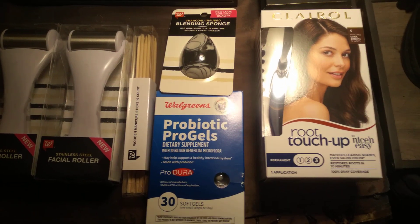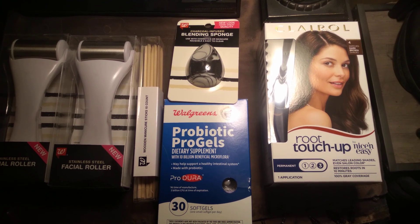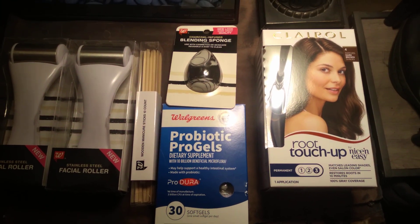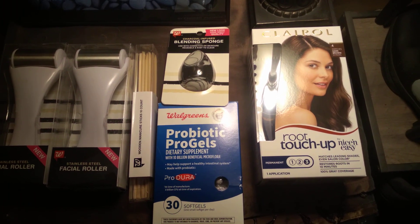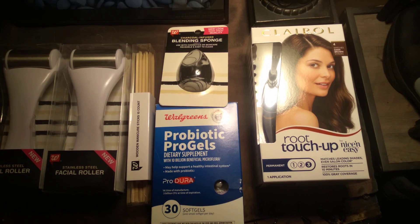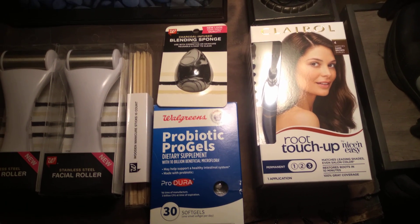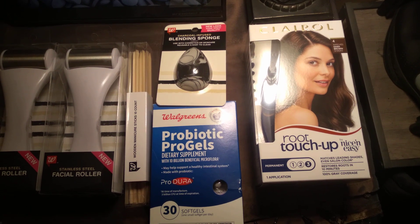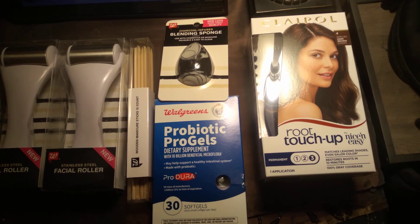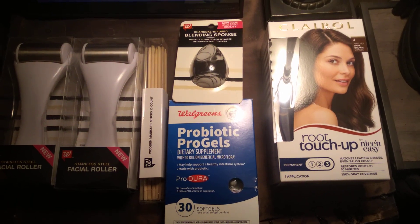Don't miss out on Walgreens — get in there and check out their clearance and sale items. Don't forget to sign up for their rewards program and get those digital coupons to earn those rewards points. They have coupons you clip — it'll be like spend ten dollars, earn this much back, something like that. And again, thanks Jane for getting me back in there.